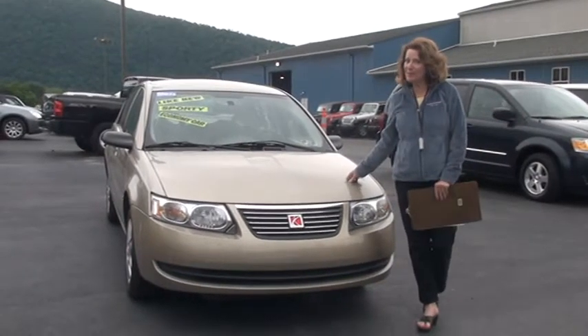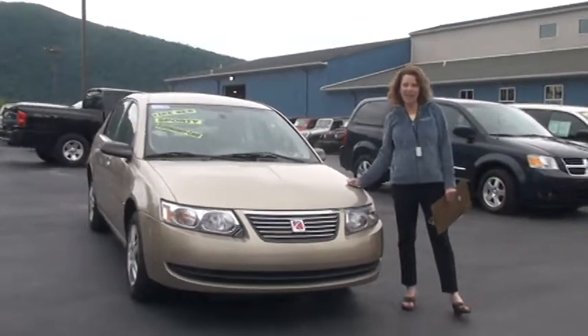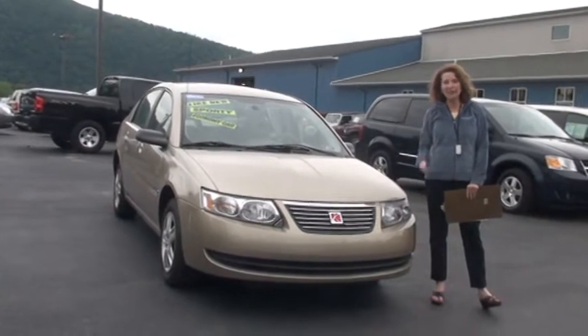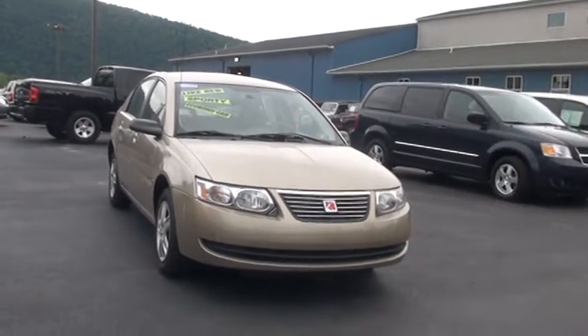Hi, welcome to Uncannic Automart. My name is Linda and it's my pleasure to show you around this 2007 Saturn Ion II. Before we get started, I want to let you know it's Carfax certified and at the end of the video I'd like to tell you what Carfax does when they certify a vehicle. Right now let's get started.